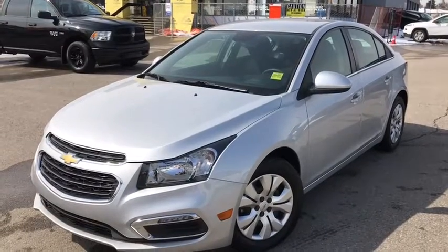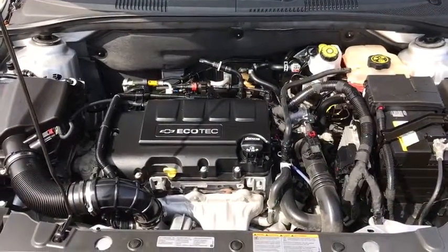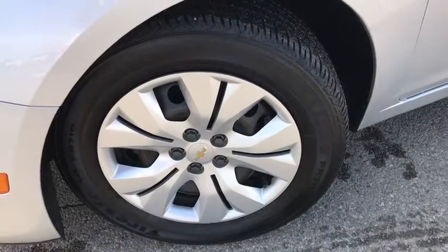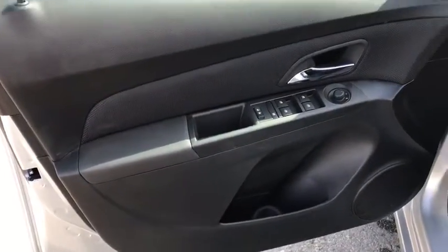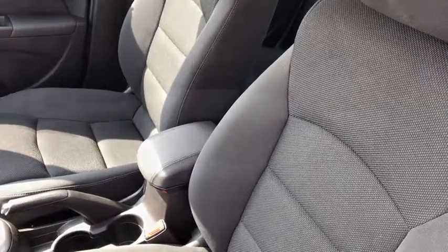This is a 2016 Chevy Cruze in Silver. Under the hood you have a four-cylinder Ecotec engine. It's sitting on 16-inch tires in excellent condition with great tread. On the door you have power locks and power windows, and looking inside you can see premium black cloth interior.